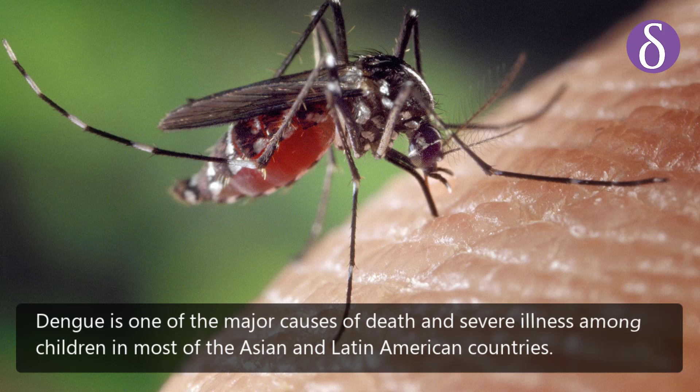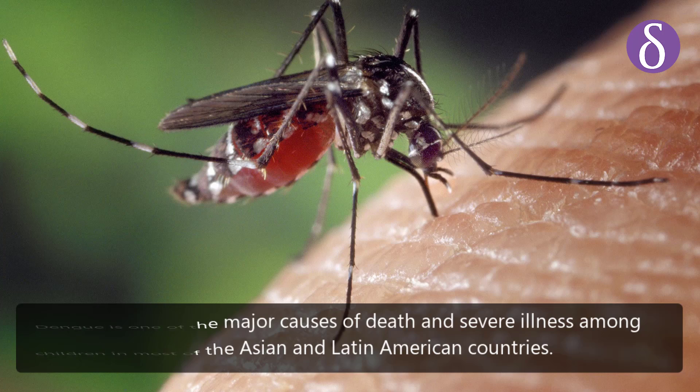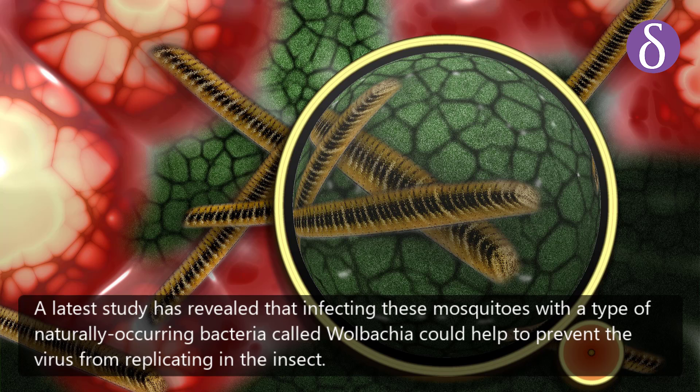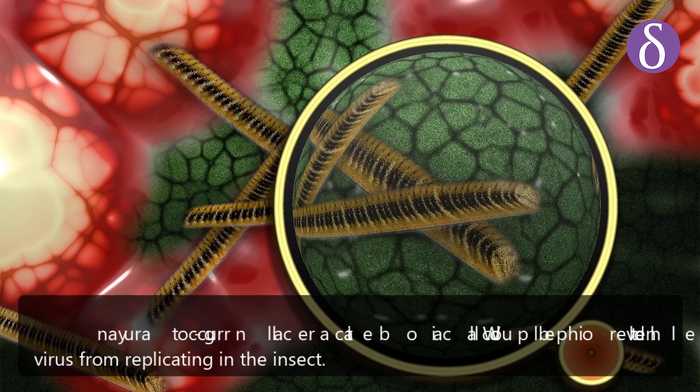Dengue is one of the major causes of death and severe illness among children in most Asian and Latin American countries. A latest study has revealed that infecting mosquitoes with a type of naturally occurring bacteria called Wolbachia could help prevent the virus from replicating in the insect.